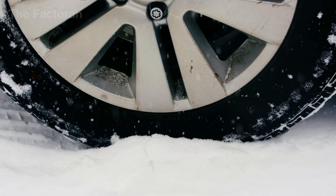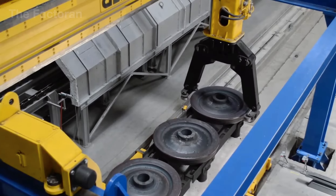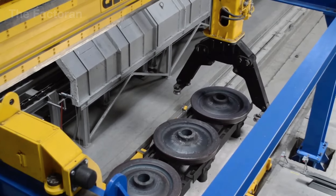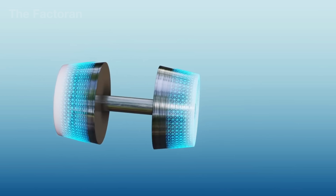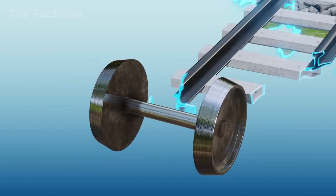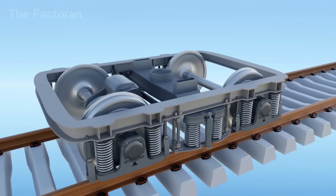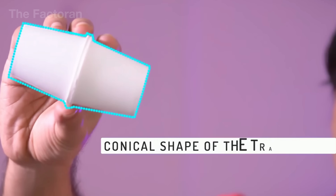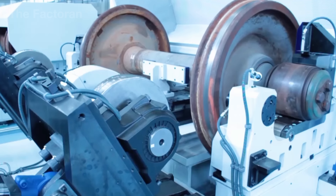Most wheels on Earth are round and made of rubber, but train wheels are the one true exception. They are 100% steel with no rubber at all, and they are not perfectly round. Instead, each wheel is shaped like a cone with a taper of about 1 to 20. The steel carries massive loads, while the conical shape guides the wheel with precision – a design that's deceptively simple, yet undeniably brilliant.